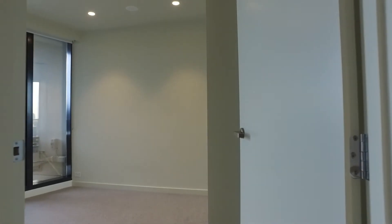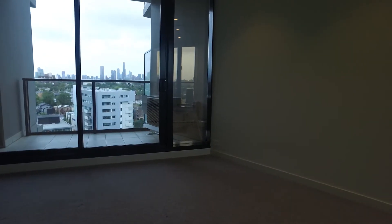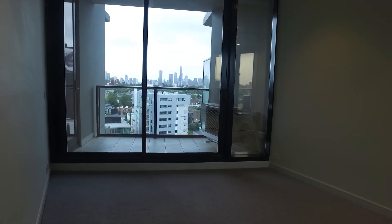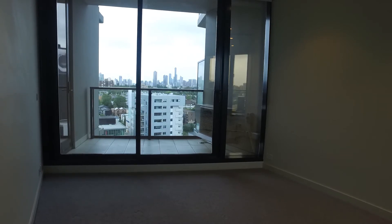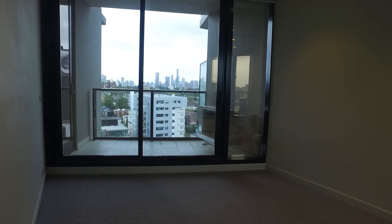Let's go into the bedroom. As you can see, there's plenty of space for a queen size bed and bedside tables. The most amazing thing about this room is it has views of the city and you've got access to the balcony — you can open that door and let fresh air into your property and enjoy the balcony space. The balcony fits an outdoor barbecue and a dining table and chairs. This room also comes with mirrored built-in robes.